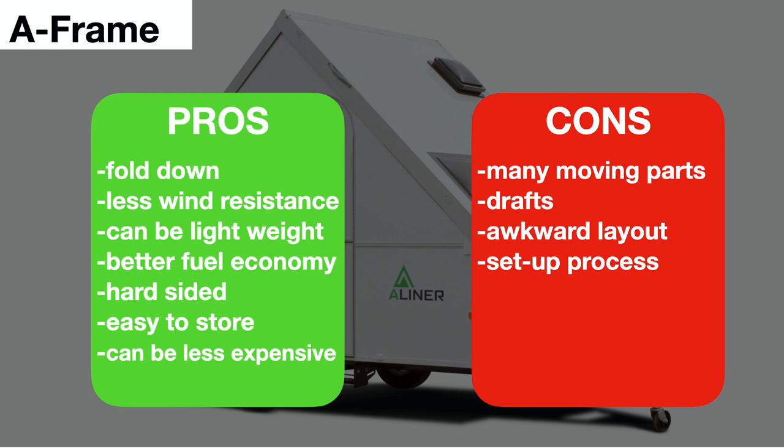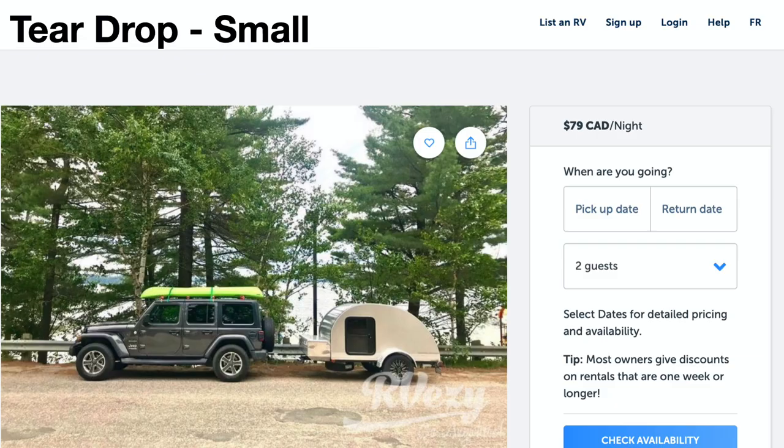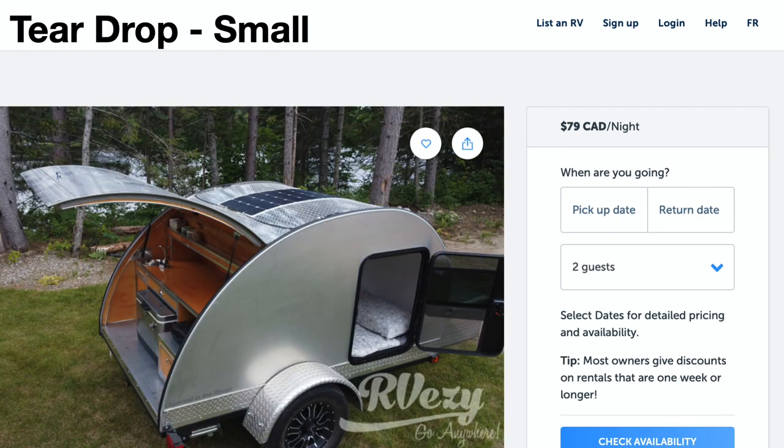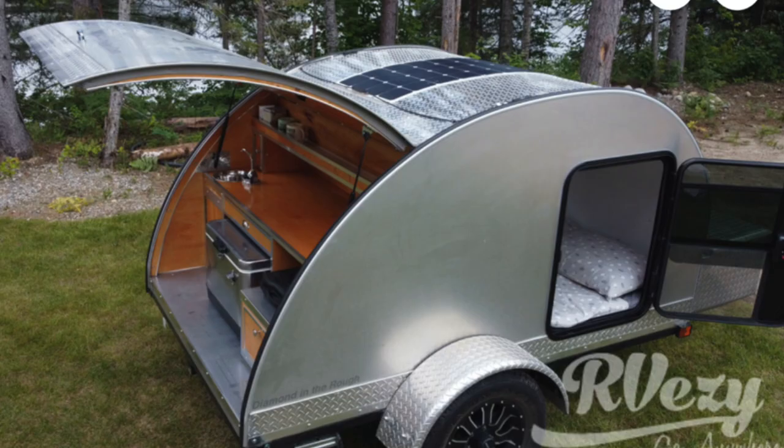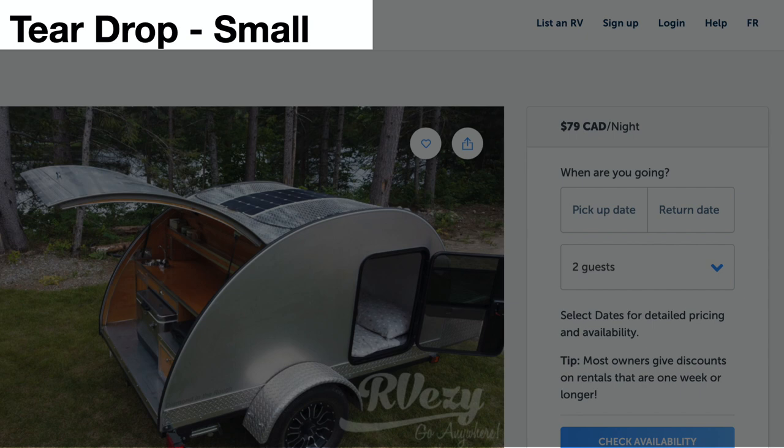The next type is the teardrop and small category. You can see a Jeep towing a teardrop trailer — this is from the RVEZ website where you can rent one for $79 a night. The side door opens up to a space large enough to lay down in, so when sleeping you're inside a hard-shelled structure out of the elements. For cooking, you go outside under the rear hatch where your camping supplies and food are kept.